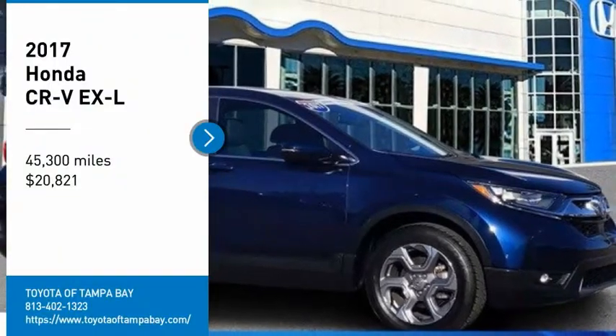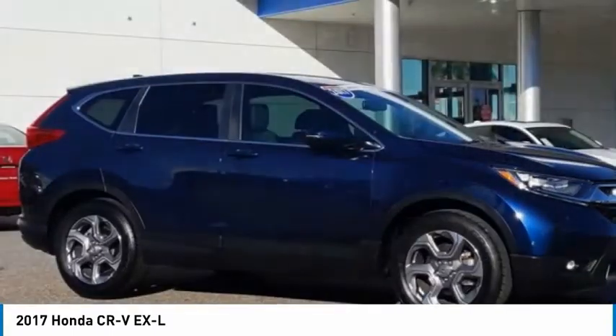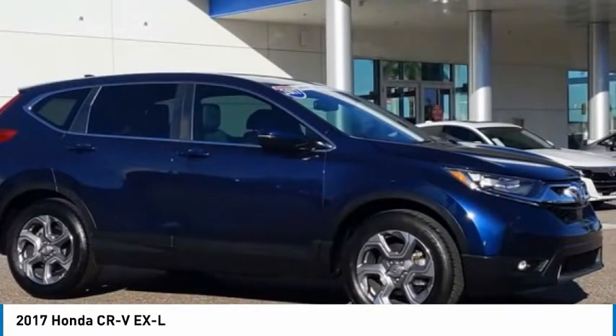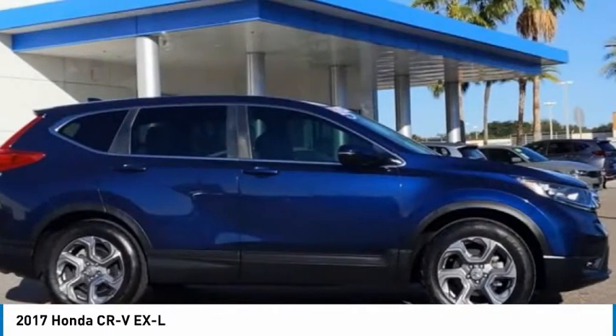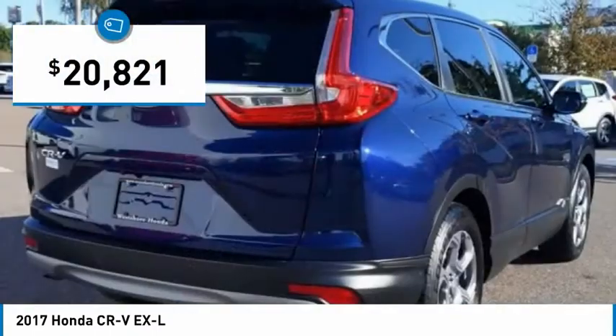We are pleased to show you the 2017 CRV — a top recommended vehicle because of its car-like driving manners, good value, cool technology, and comfy interior, and is priced below $25,000.